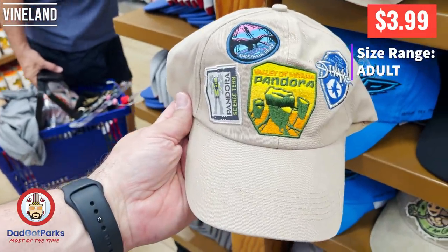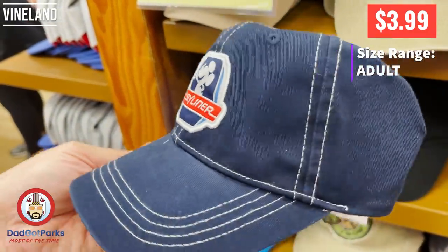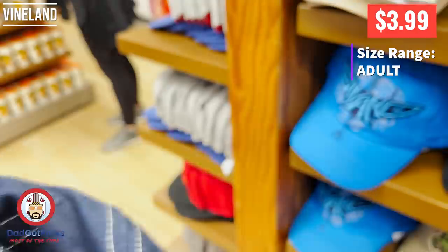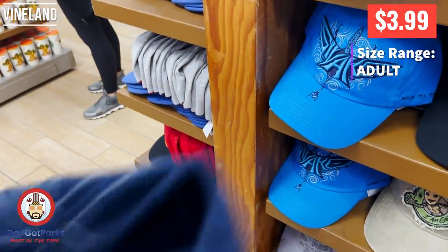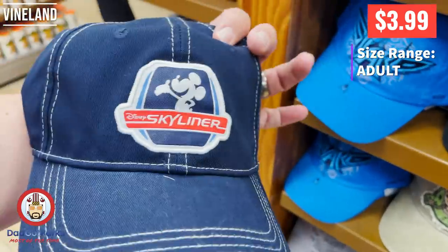And that is a clasp I have never seen — like a click clasp. This is the hat that I actually wore to the outlets today: the good old Skyliner hat. I really like it because of the design on the inside of the bill. I think that's pretty nice.